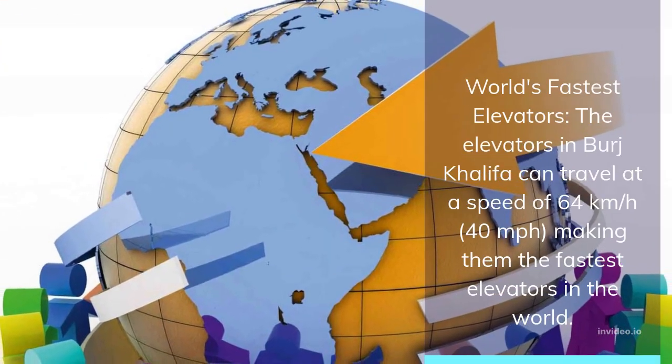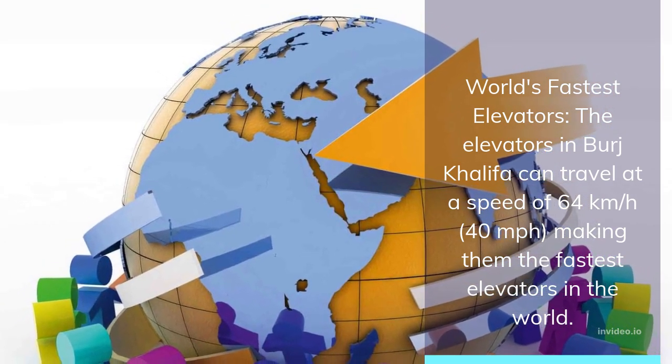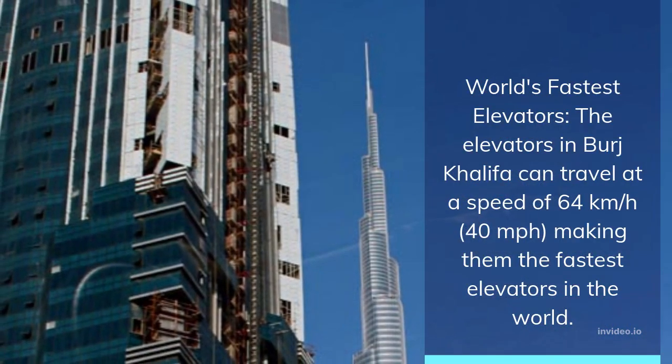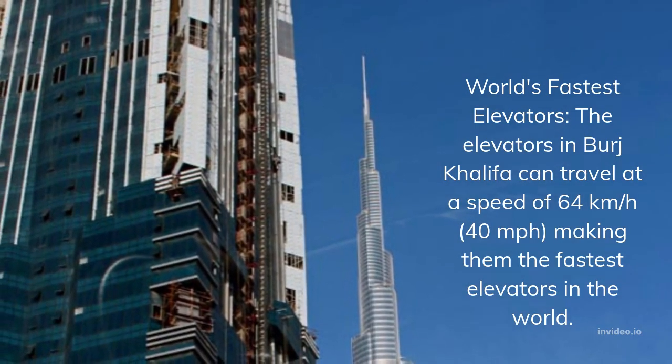World's fastest elevators: the elevators in Burj Khalifa can travel at a speed of 64 kilometers per hour, 40 miles per hour, making them the fastest elevators in the world.